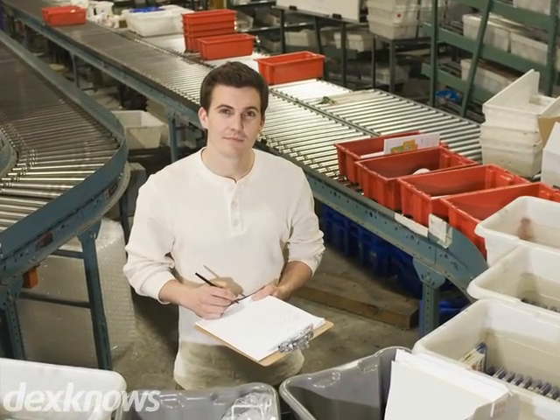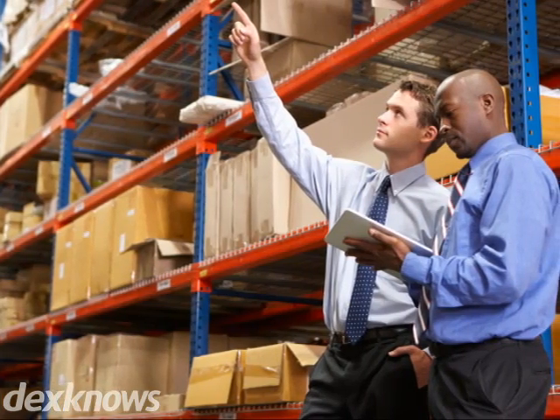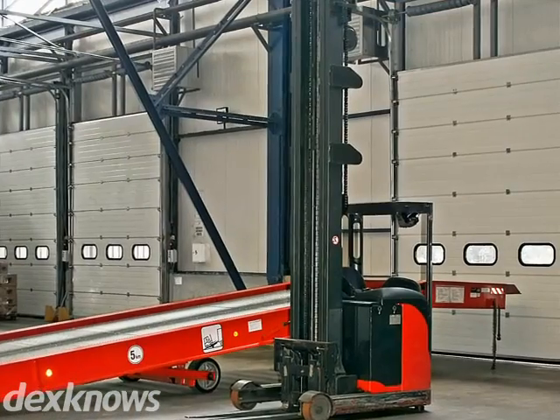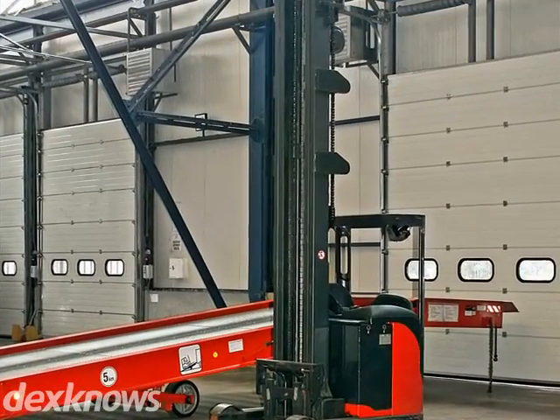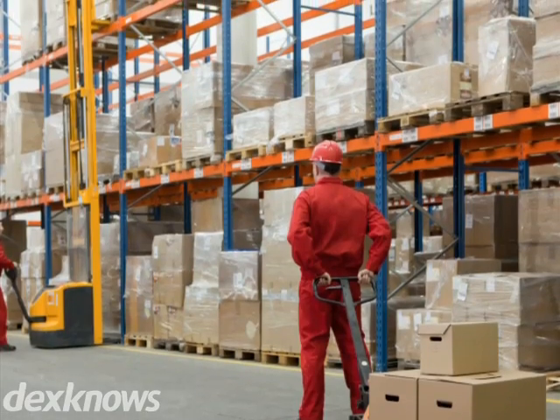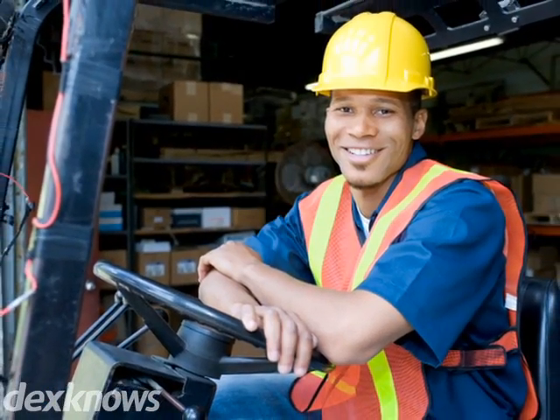Porta Power goes to great lengths to make sure you are completely satisfied. As one of the largest used material handling and warehouse equipment dealers west of the Mississippi, we have everything you need to handle your company's needs. We have over 306,000 square feet of inventory at our disposal, so we're confident we'll be able to provide you with the equipment you're looking for.